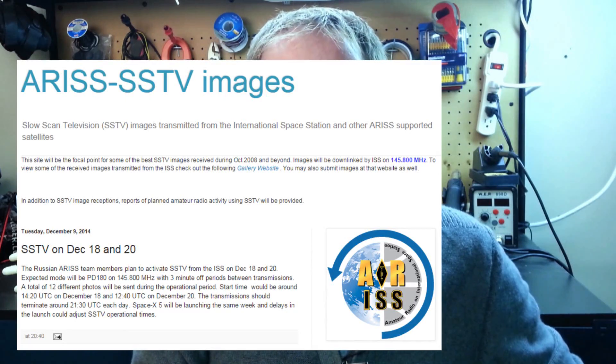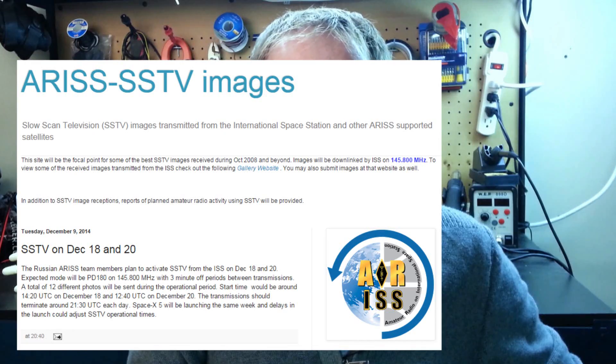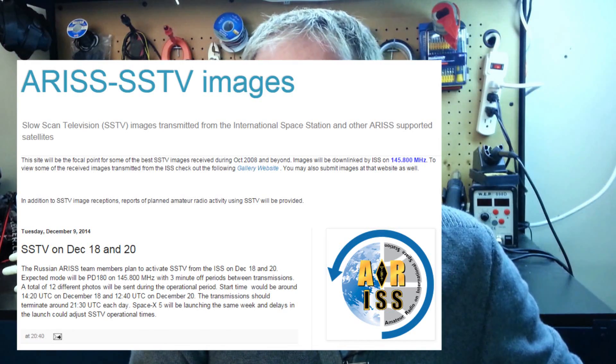Welcome back. I'm glad you could join me today in my live broadcast. This week I mentioned that the ISS was going to be sending down slow scan TV images for anyone to receive with a radio and some decoding software. If you have an SDR or a receiver, you can get these yourself and decode them.